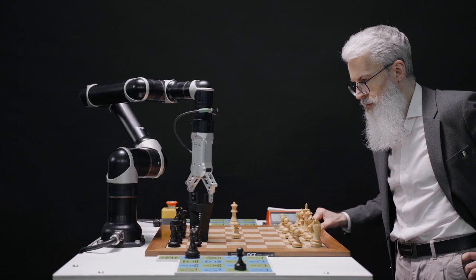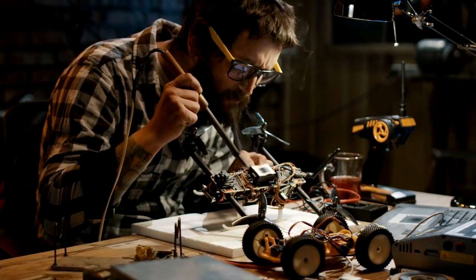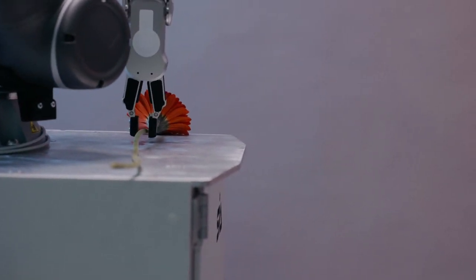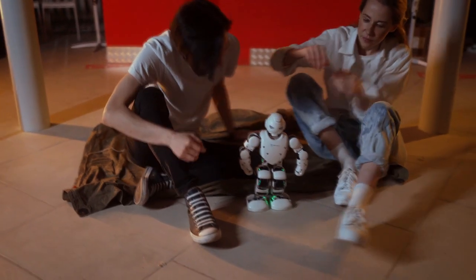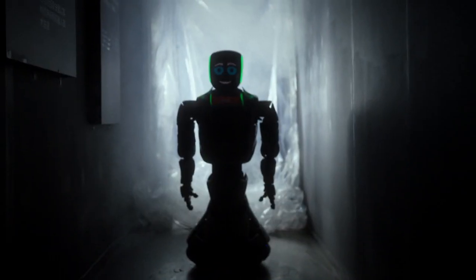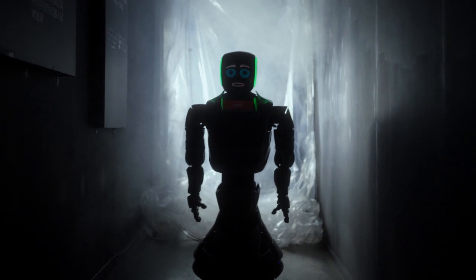In the pavilion of China, which is one of the largest in area, guests are introduced to key technologies including artificial intelligence and smart travel. The pavilion's territory is divided into several zones: Common Dreams, Common Land, Common Home, and Common Future. In them, visitors can get acquainted with major projects and achievements of the country relating to the transport industry, space exploration, and the introduction of artificial intelligence.